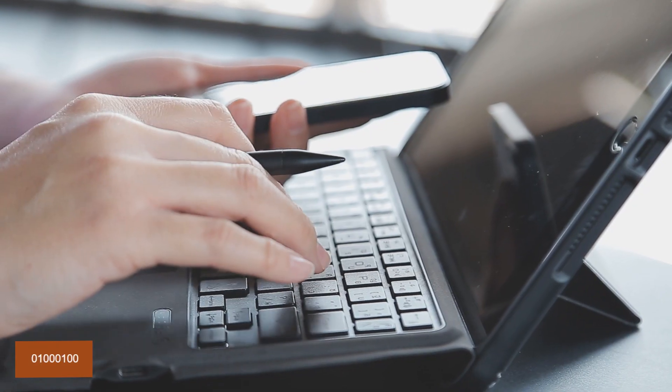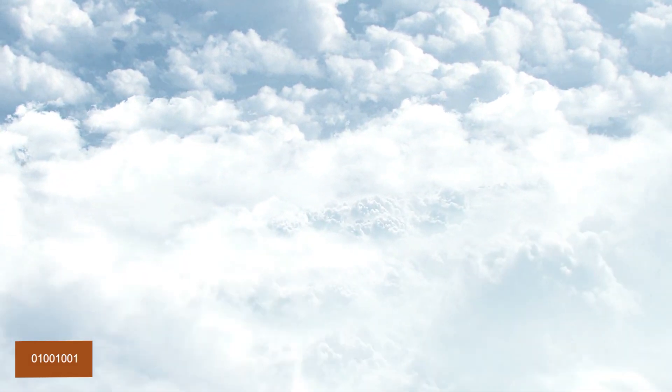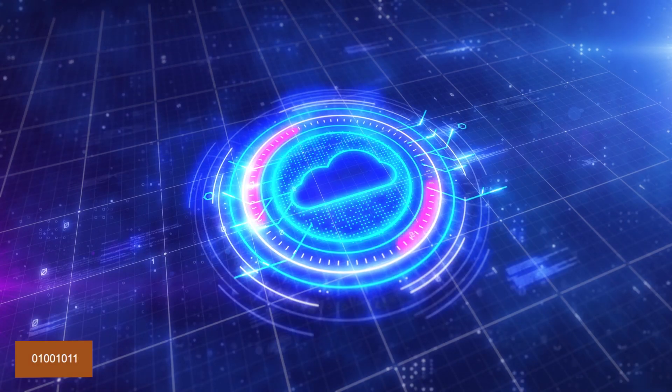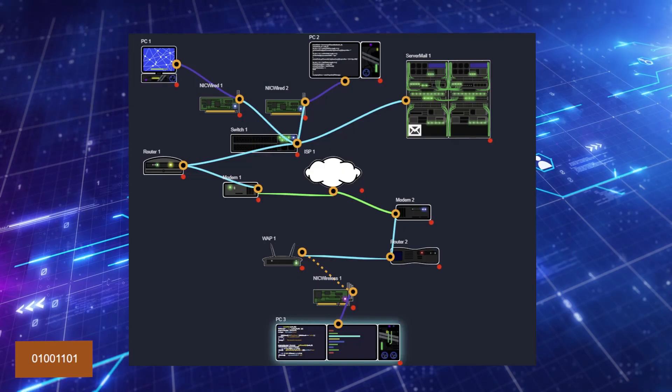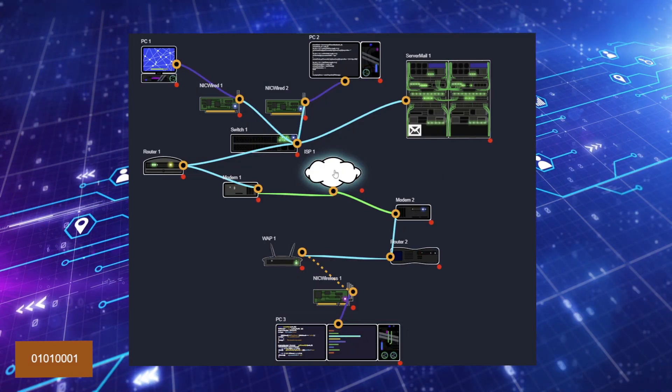The 'cloud' in cloud computing refers to the diagrams used to represent the internet in the early days of computing, where the internet was often symbolized as a cloud in network diagrams.